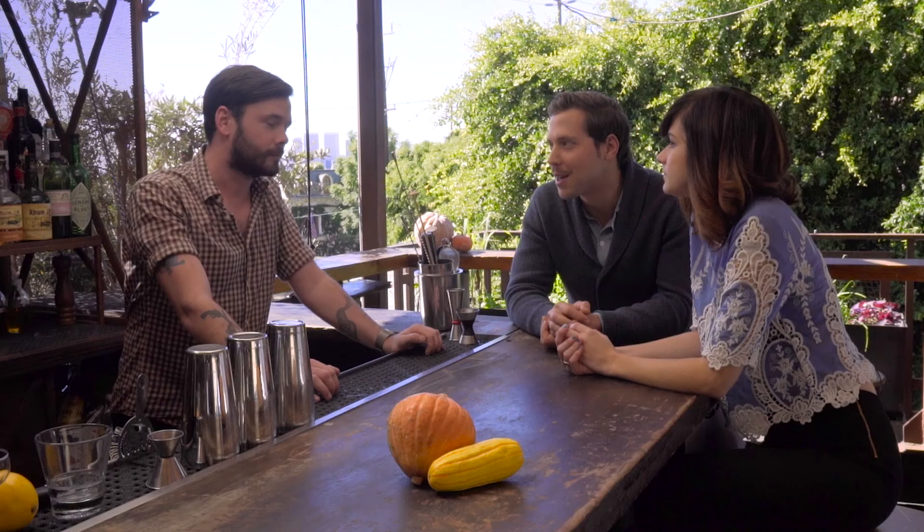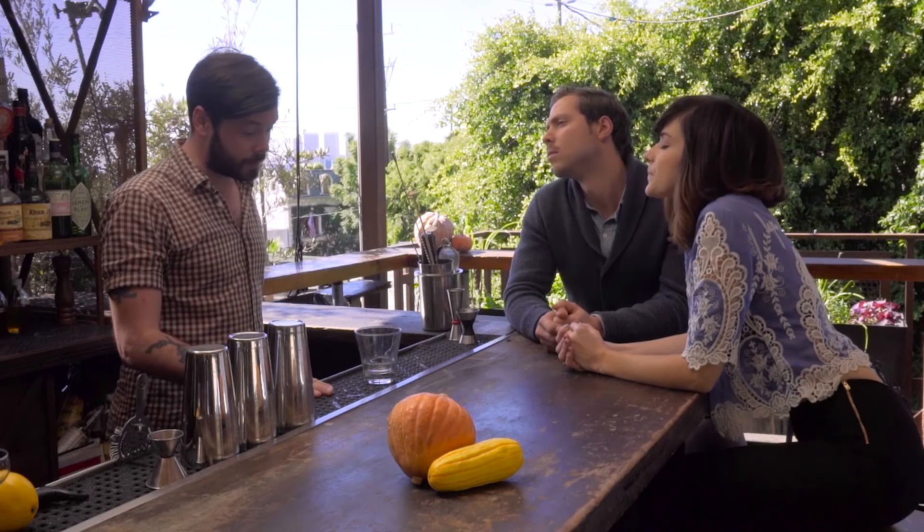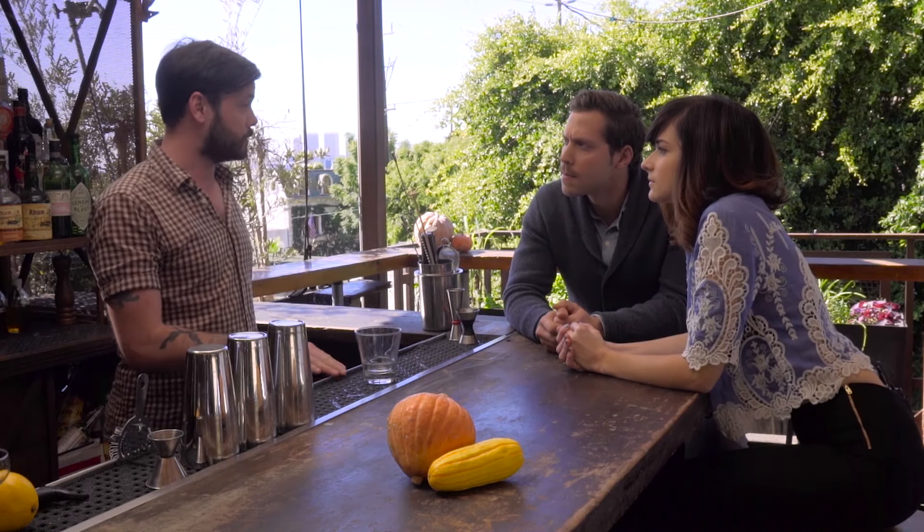Do you have to have a mustache to make a proper cocktail? I hope not. The public must know. No, if you see too much of this, then you're not going to get a very good drink.